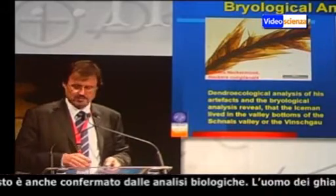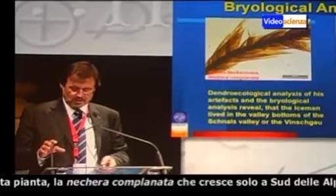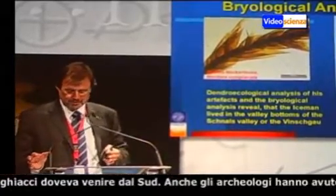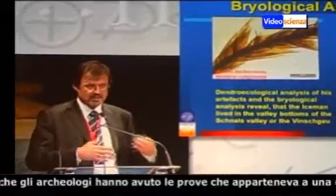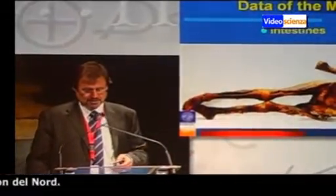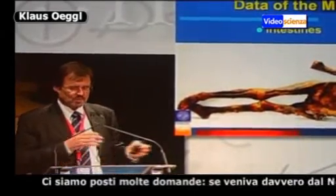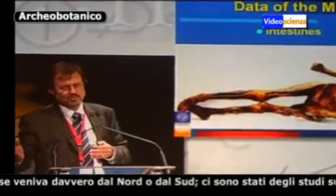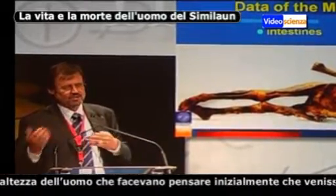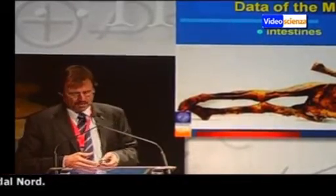There is one moss with him, Neckera complanata. And this Neckera complanata grows only south of the main Alpine ridge. And this gives us additionally the hint that the Iceman came from the south. So there were severe questions about whether he was really coming from the south or from the north, because there were investigations on the stature of the Iceman and the results suggested he was coming from the north.